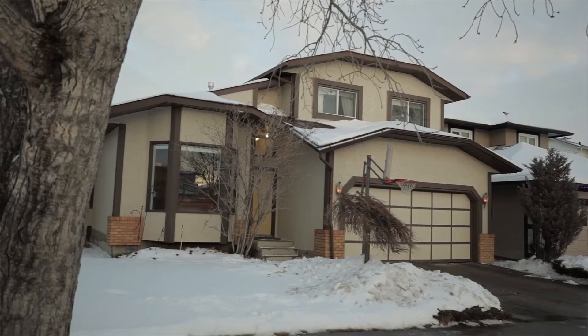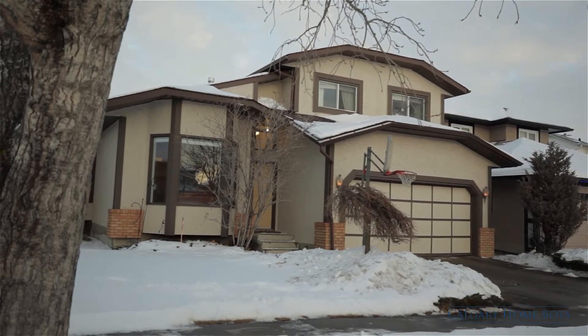Welcome to 244 Hawkwood Boulevard Northwest — your incredible home on a beautiful tree-lined street.